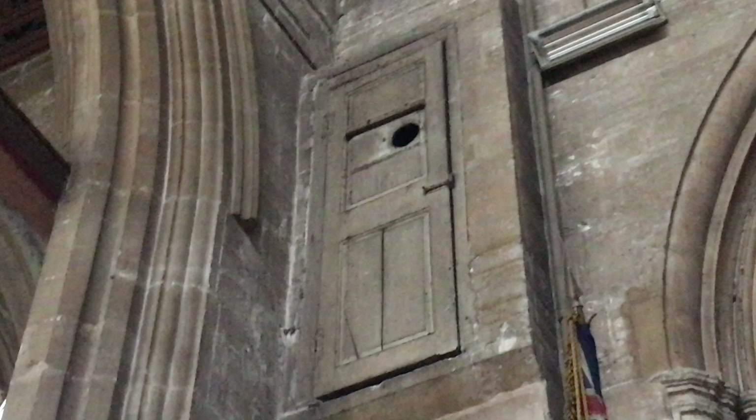At the front of the church, above the organ pipes, is a wooden door which can be seen several feet in the air. This is believed to have once been an access door to a raised gantry from where the vicar would address the congregation from above.